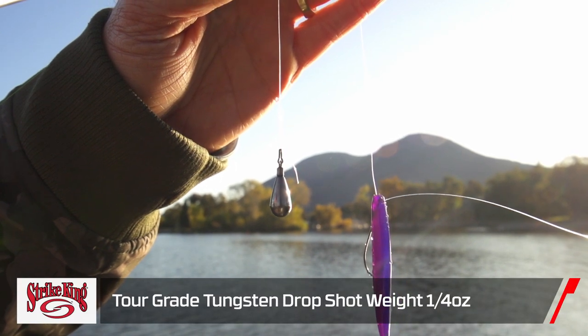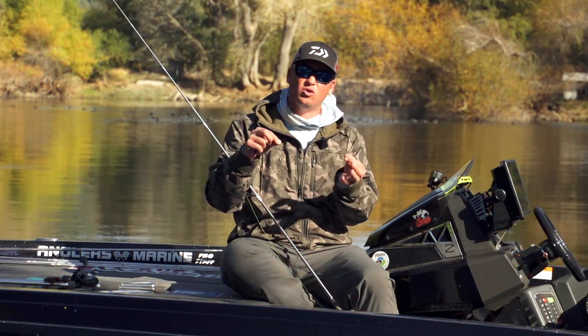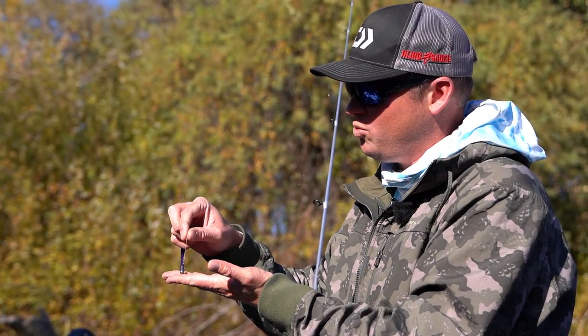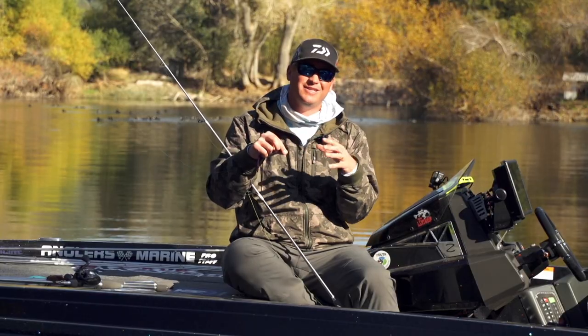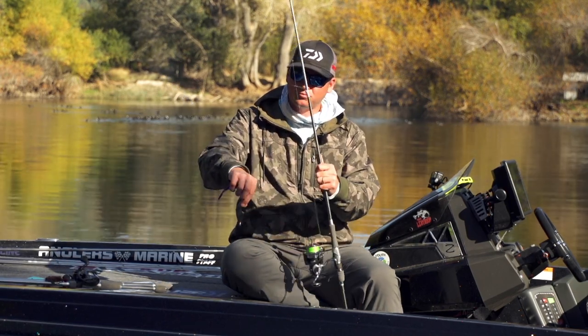The weight is a Strike King Tour Grade tungsten quarter-ounce. I love tungsten for a couple of reasons — it makes a different noise on the bottom that really attracts fish to the bait, and then they see the drop shot and eat it. Also, when you're fishing really slow in winter time and dragging across the bottom, the tungsten helps you detect bites and feel rock piles and structure.